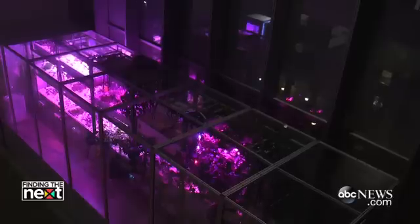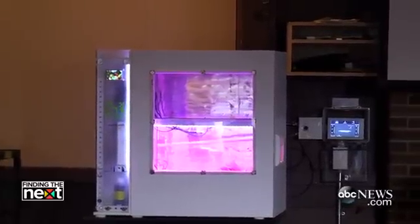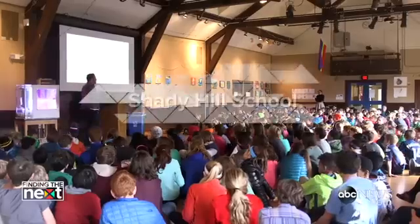We realized over the summer that by creating these big boxes — they were awesome — but they cost too much and they were going to reach too few people. So instead of creating one $100,000 box, we wanted $100,000 worth of boxes. And we've delivered them to schools all over Boston.